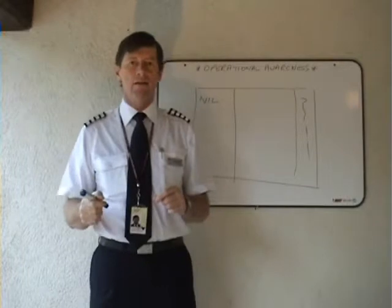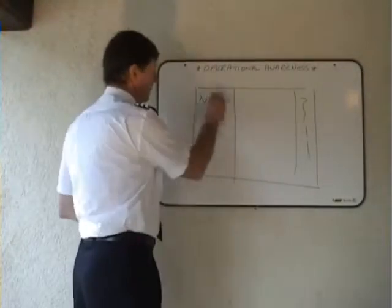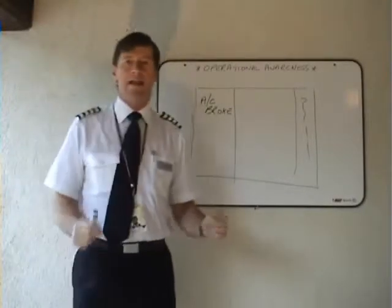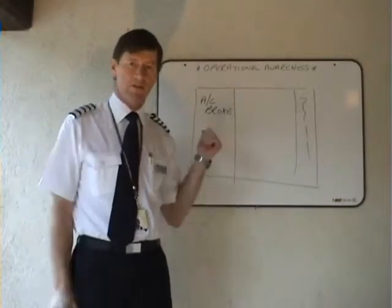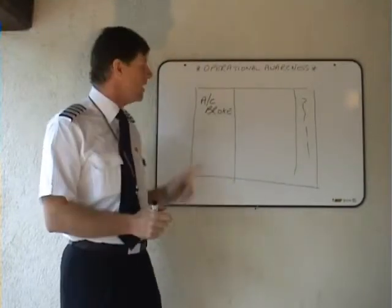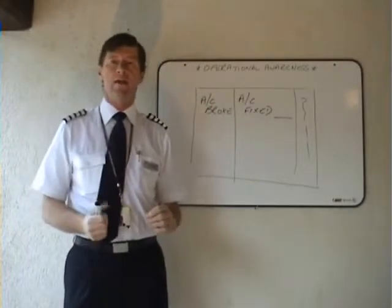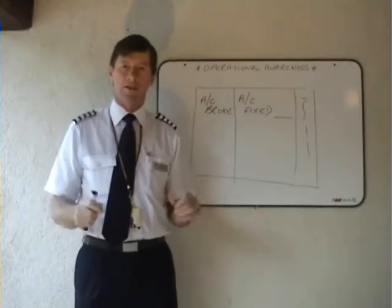Now let's think about what happens when instead of the aeroplane coming in with nil defects, it says 'aircraft broke.' Is the aeroplane airworthy? No, absolutely not — it's got a defect. One of several things can happen, but let's say it's arrived with 'aircraft broke' written in, and the good engineer writes 'aircraft fixed' and signs it with his licence number. So aircraft broke, aircraft fixed — have we got an airworthy aeroplane subject to being signed out on a ramp check? Yes.